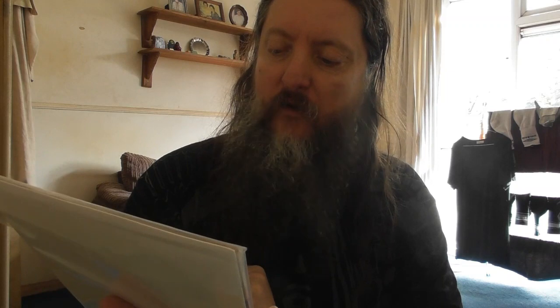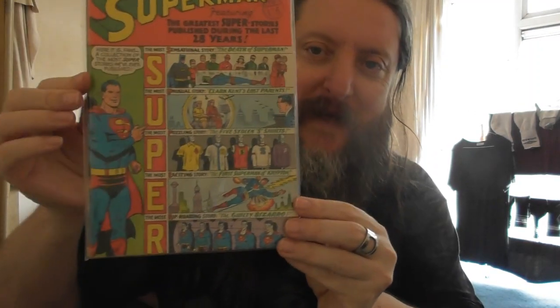The most unusual story: Clark Kent's lost parents. The most puzzling story: the five stolen S-shirts. The most exciting story: the first Superman of Krypton. And the most rip-roaring story: the Guilty Bizarro. So they spell out 'super' — the five stories spell out the word super. This is part of the 80 Page Giant series, issue number six.